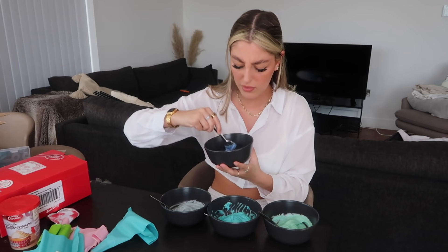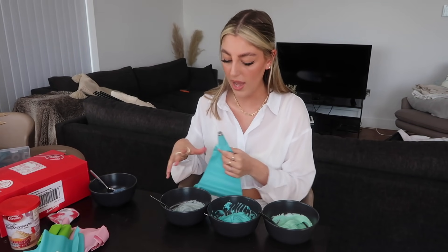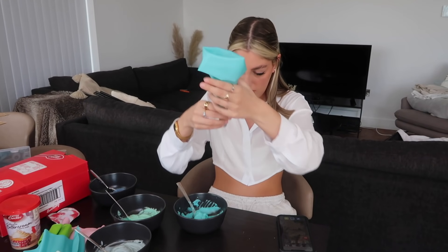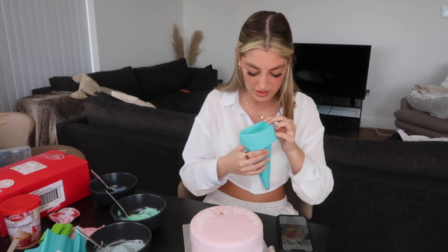I might add a bit more blue to this one just because I want them to be separate colors — I don't want them to mix or blend. I've actually gone ahead and made another color because this one turned out a grayish color which I really, really like. Then I thought I want an actual royal blue, so I made a small bit of that — maybe I'll put it in the middle and start from there. I'm very excited.